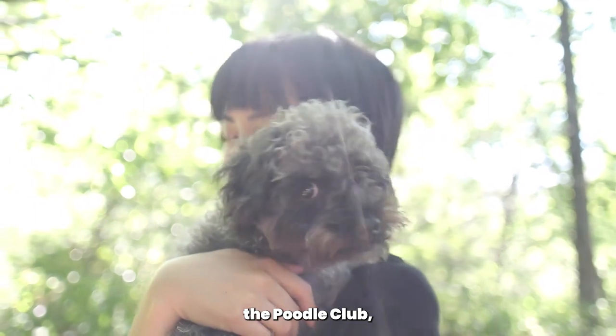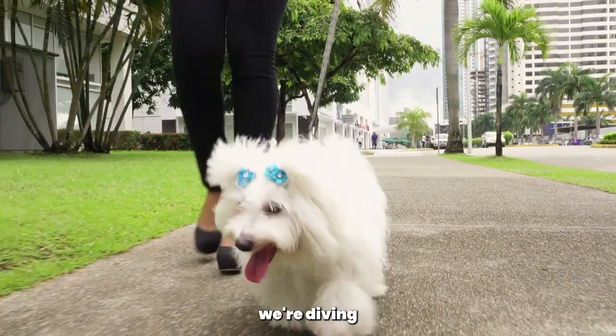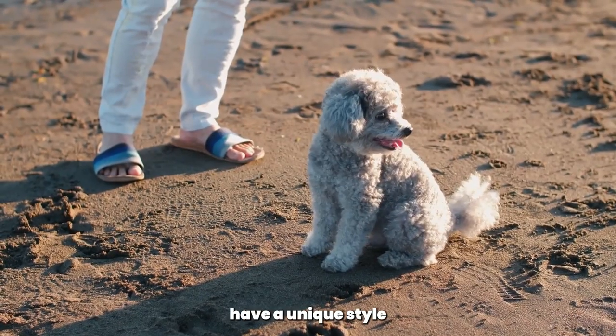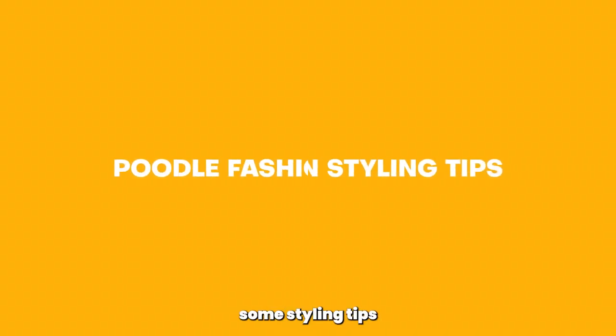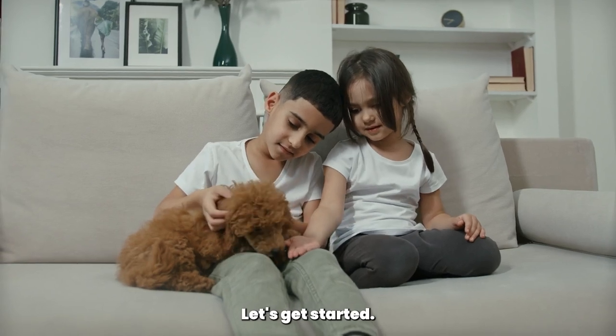Welcome back to the Poodle Club, where we celebrate all things poodles. Today we're diving into the world of poodle fashion. Poodles have a unique style that sets them apart, and in this video we'll share some styling tips to help your poodle look their best. Let's get started.